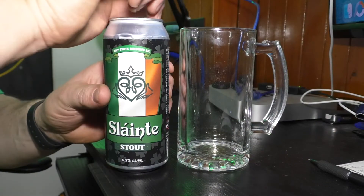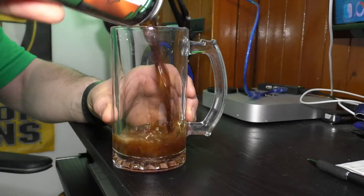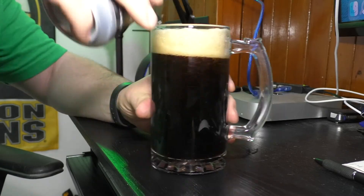Okay, let's get this cracked open. Here goes nothing. So as I'm pouring this, there's a distinct aroma of roasted dark chocolate, if you know what I mean.